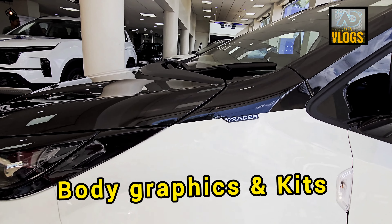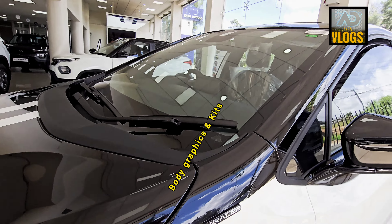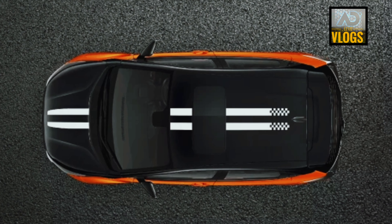Has it served its purpose? Well, yes and no. It looks sportier, but at the same time the design looks a little loud and extrovert in my opinion.